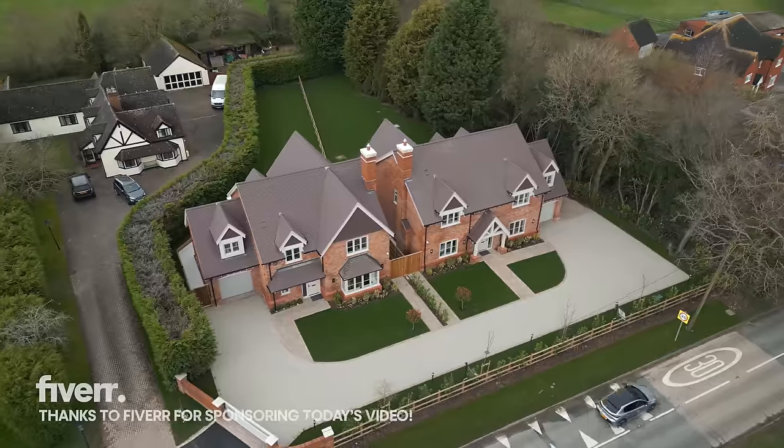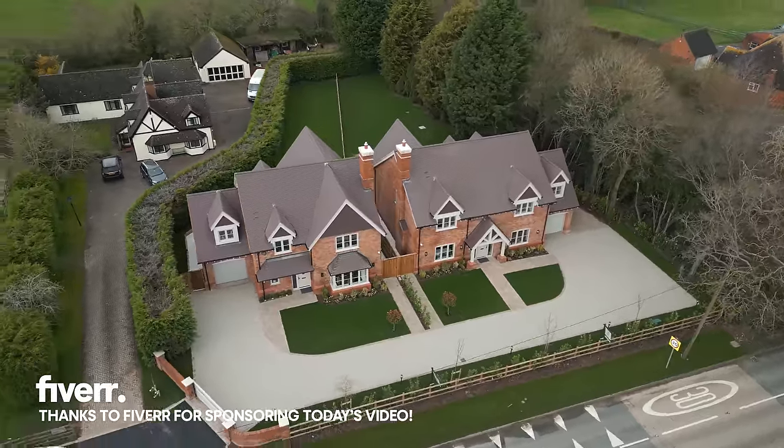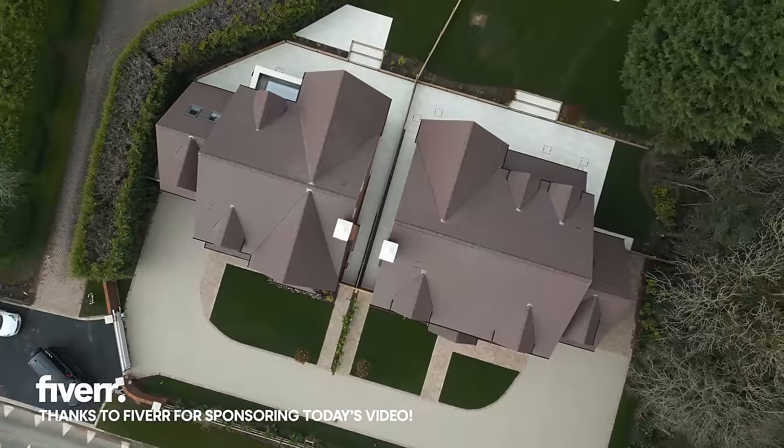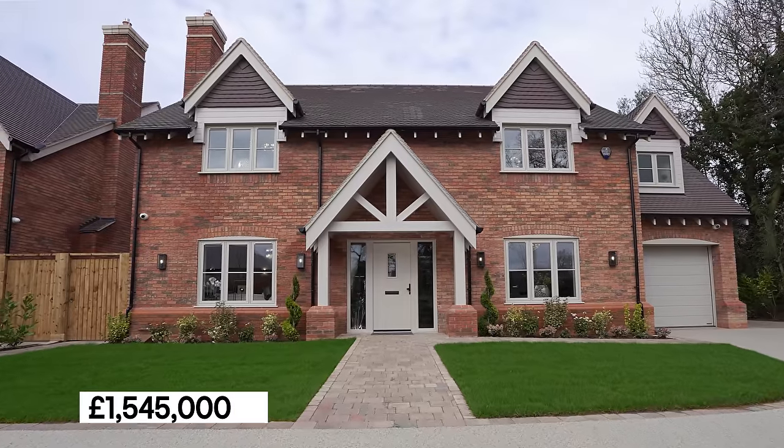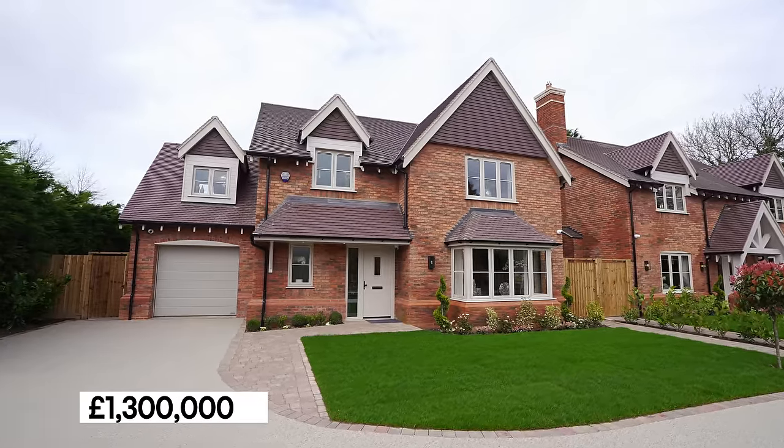This is a prime example of brand new British design. I have here two homes I'm going to show you in this video and I challenge you to let me know which is your favourite and why. We have one behind me priced at £1.545 million and another priced at £1.3 million. They're very similar so I'm super curious to see what your thoughts are as we show you around today.